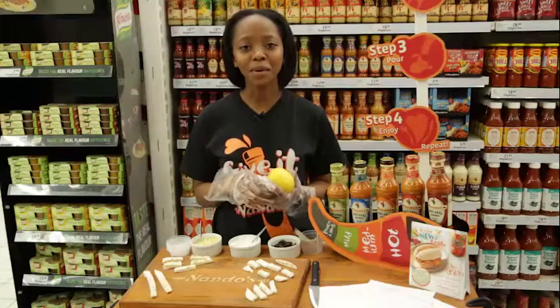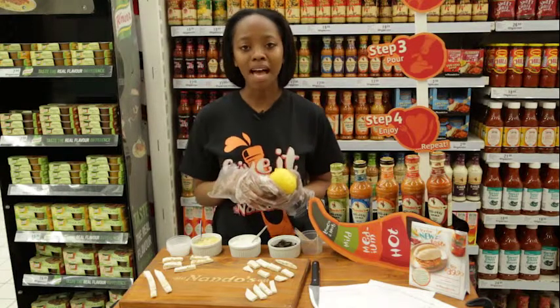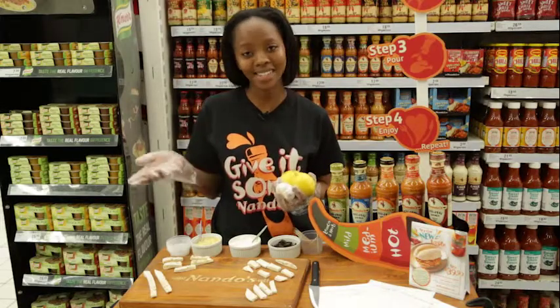Hello, my name is Bumi Mlambo. I'm 23 years old, I'm a radio personality at Voice of Wits, I host The Breakfast Show, and I'm a trainee Twitter influencer currently sitting on 1,200 followers and counting.